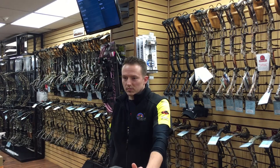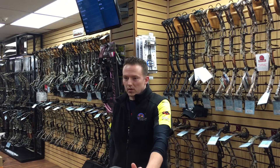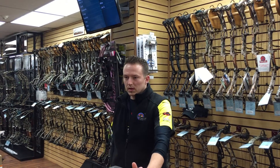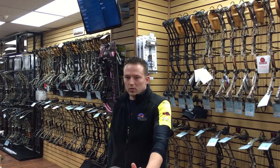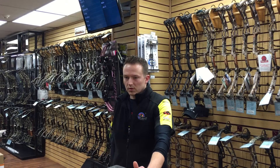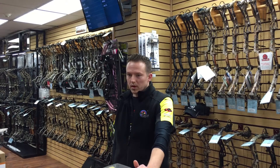Here at Lancaster Archery Supply, we implemented the QMinder system to better serve our customer needs. We took away the number given to a customer and now give the name to that individual customer to help better serve our customers here at Lancaster Archery Supply.